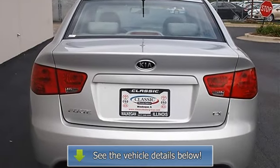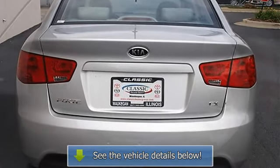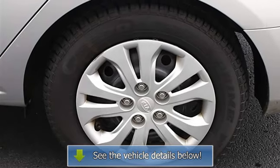Front reading lamps, four wheel anti-lock brake system, brake assist, traction control, electronic stability control, passenger airbag on off switch, side airbag, side head curtain airbag.